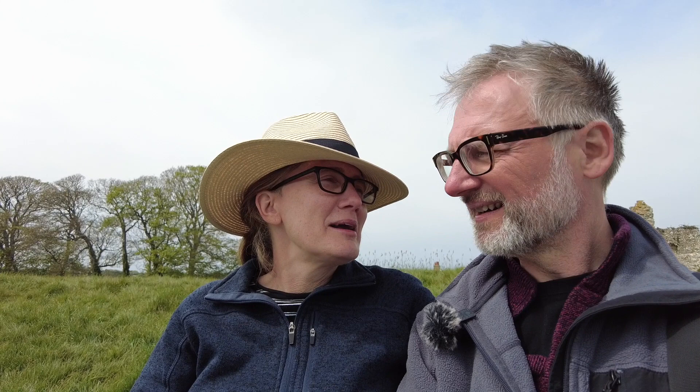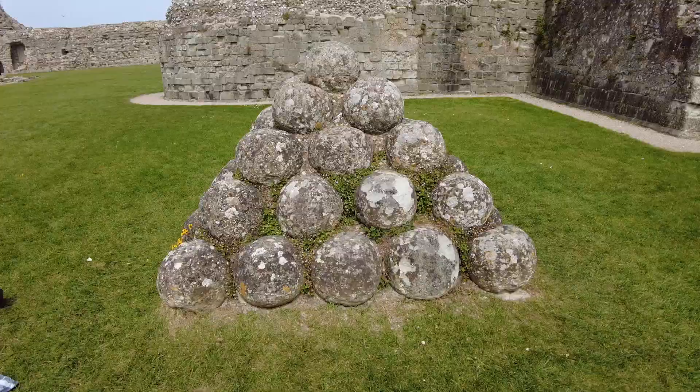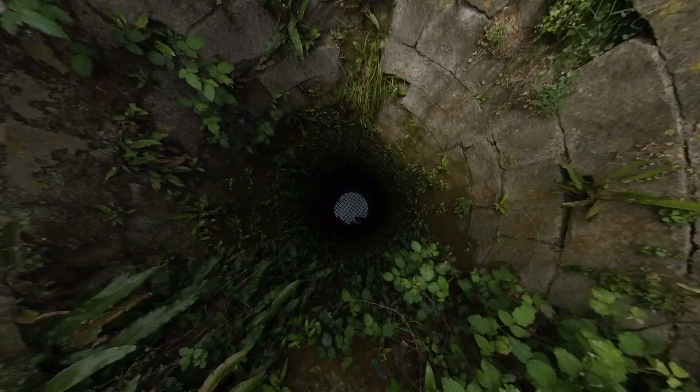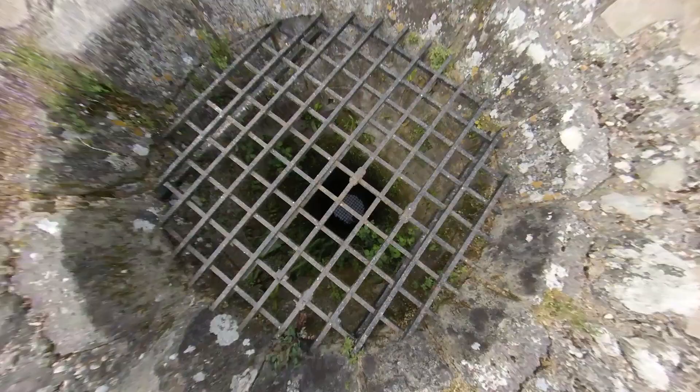Pevensey Castle — what did you think of that? I thought it was better than I imagined it to be. When it said £8.70 each, I thought we're just going to be looking at some rubble or some stones. Well, it is rubble and some stones, but then you get the audio and you go round and it explains what happened in each room. I thought it got a bit complicated at one point. But they've got two exhibitions where you can walk around and read the plaques. I found it a bit complicated because there were so many people — very convoluted history.